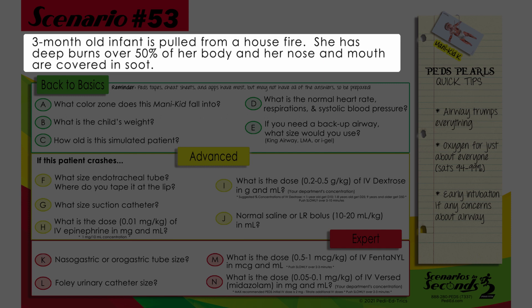A three-month-old infant is pulled from a house fire. She has deep burns over 50% of her body, and her nose and mouth are covered in soot.